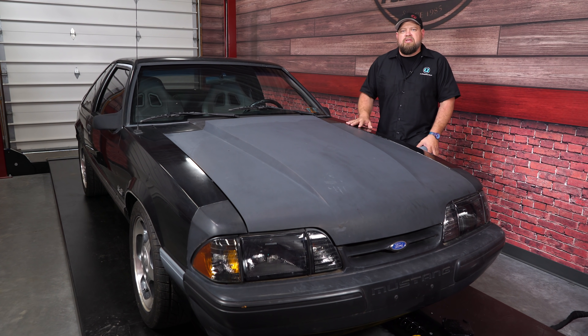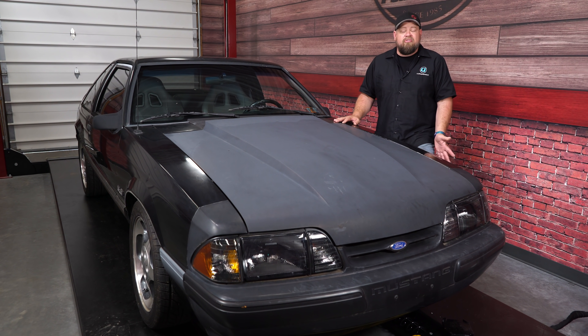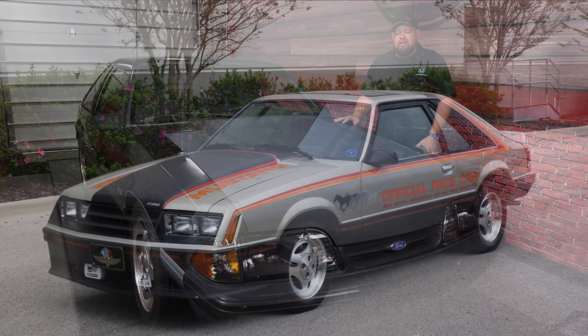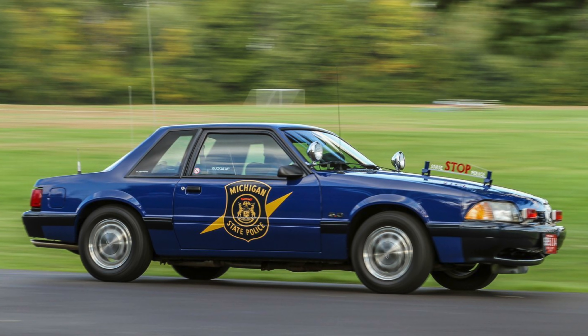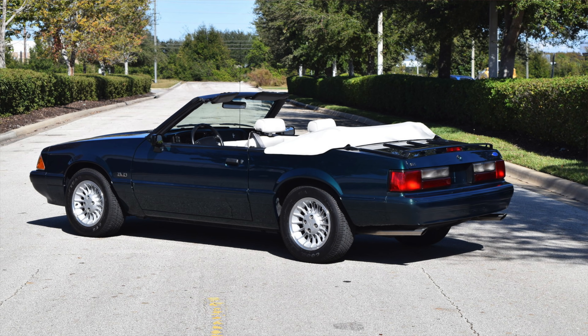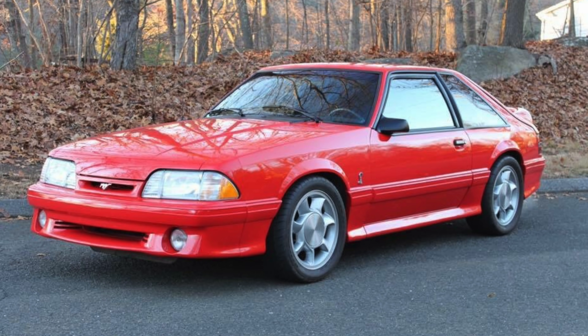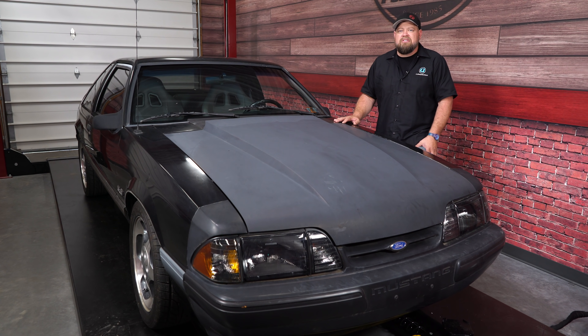Once you determine what year range and body style you like — whether it be a hatchback, coupe, or convertible — you can figure out what car is right for you. If you're looking for a car to heavily modify, a standard 4-cylinder or V8 Mustang is the way to go. If you're looking for collectability, there are plenty of collectible Fox Bodies: the '79 pace car, '84 anniversary cars, '82 through '93 police car, '84 through '93 Saleen Mustangs, special edition convertibles including the 7-Up and Summertime editions, and of course the '93 Cobra — probably one of the most collectible Mustangs out there. If you're looking to heavily customize, stay away from those and go for a base Mustang.